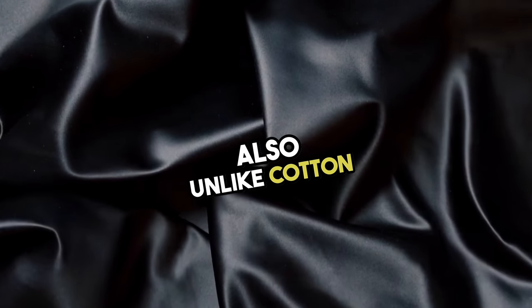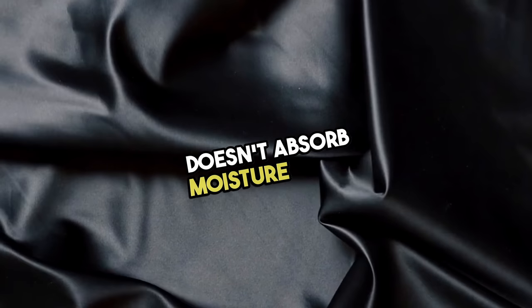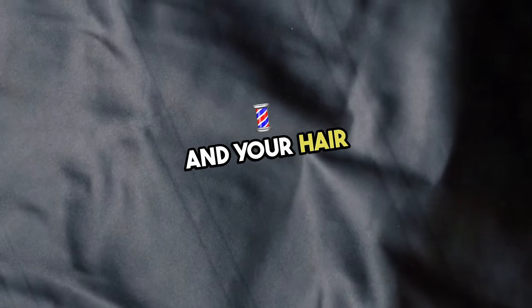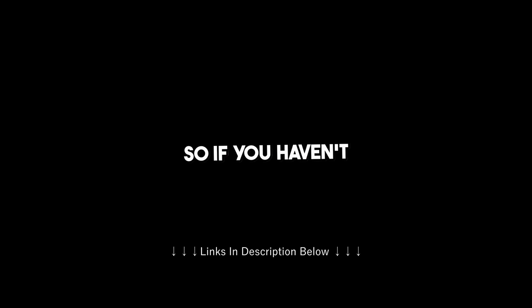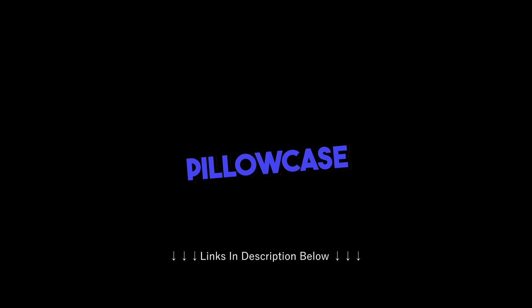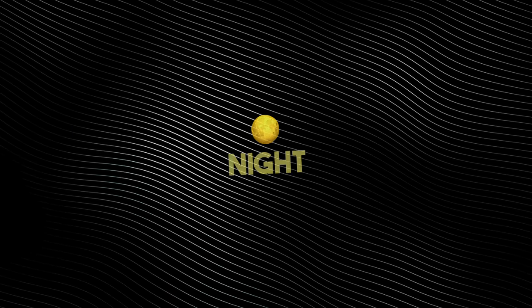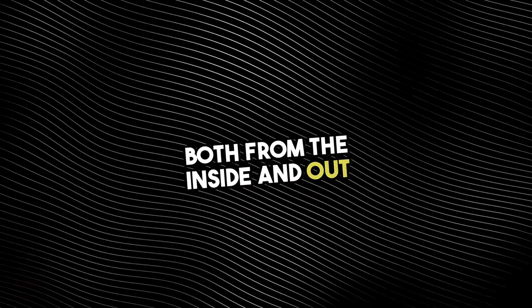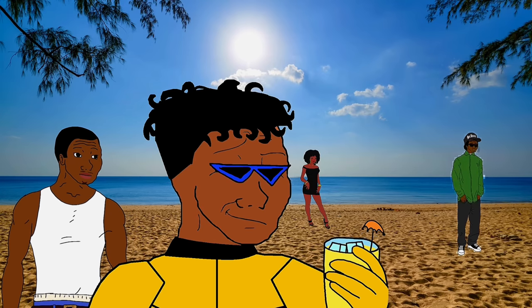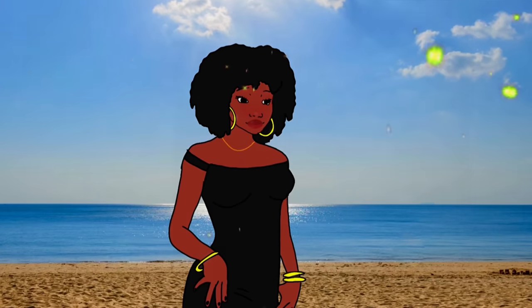I highly recommend switching over to a silk pillowcase. Unlike cotton pillowcases, which can be rough on your skin, silk is gentle, soft, and smooth. It causes less friction between your skin and your pillowcase, which reduces the likelihood of skin irritation. Also, unlike cotton, silk doesn't absorb moisture from your skin and hair — instead, it helps you retain it, keeping your skin hydrated and preventing it from drying out while you sleep. So if you haven't already switched over to a silk pillowcase, I would highly suggest that you do so. By having a solid structured morning and night routine and caring for your skin both from the inside and out, you can have luminous, flawless glass skin in no time.